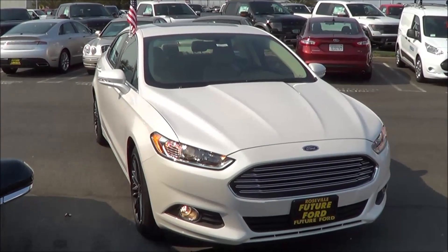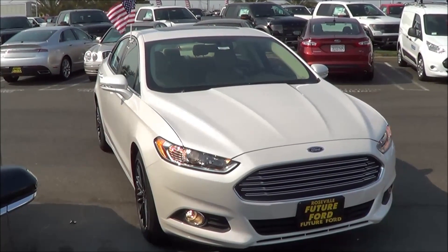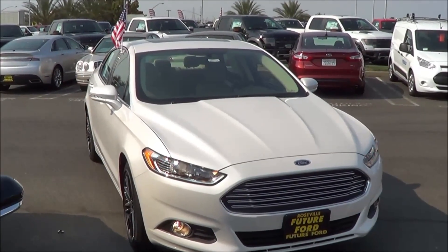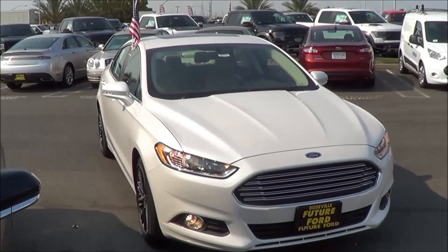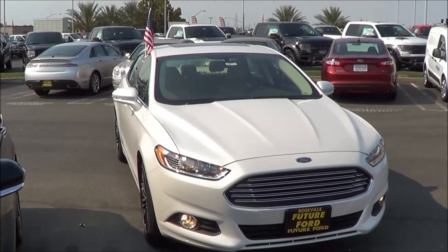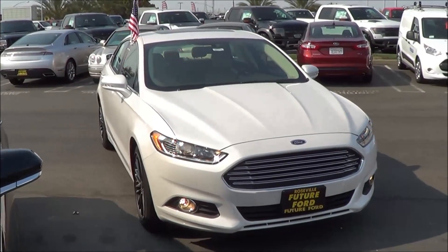Trims on the Fusion start at the base S trim, which starts at $22,400. Then you have the SE, which starts at $23,935 and can be loaded up with optional packages. Then you have the Titanium model, which starts at $30,600. Competitors of the Fusion include the Toyota Camry, Honda Accord, Chevrolet Malibu, Volkswagen Passat, Nissan Altima, Subaru Legacy, and Mazda 6. So there are many competitors in this segment.